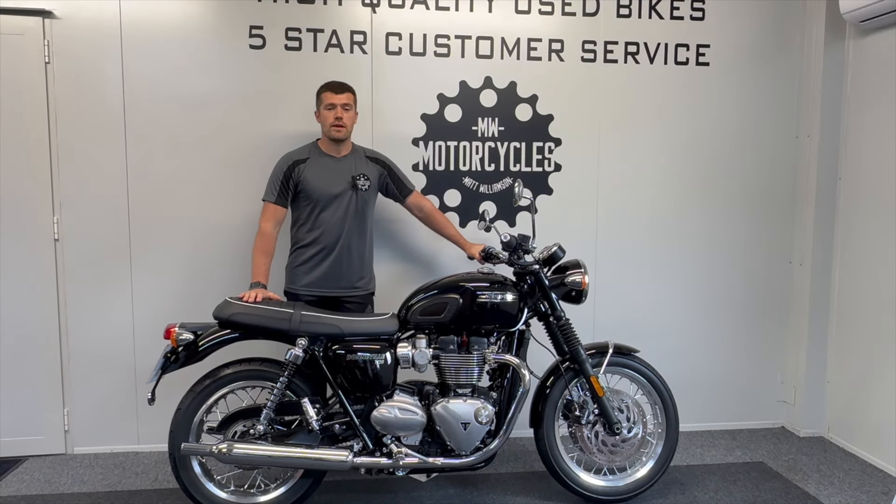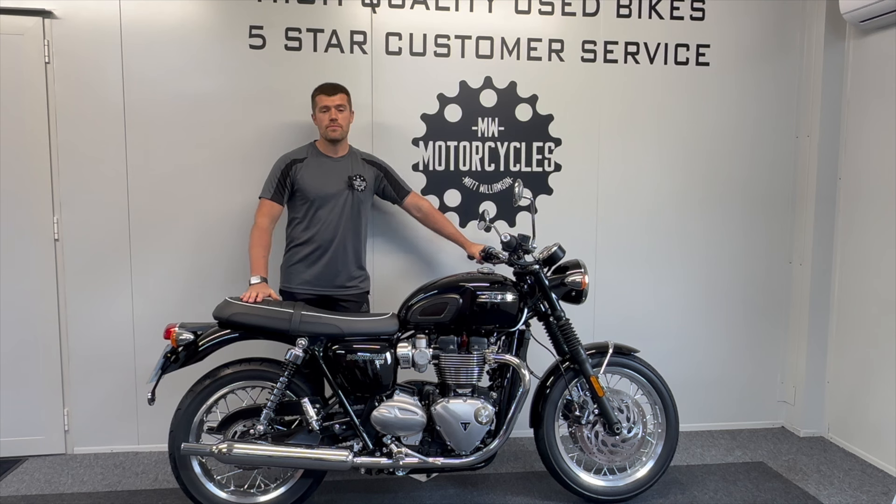Matt Wimson Motorcycles presents our Triumph Bonneville T120. It's a 2022 plate with exceptional low miles of just 643 and it's a one owner bike from new. As you'd imagine with such low miles, it's in very good condition throughout and it's completely original.